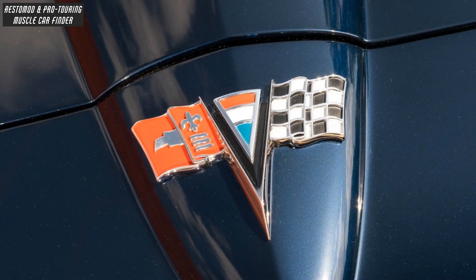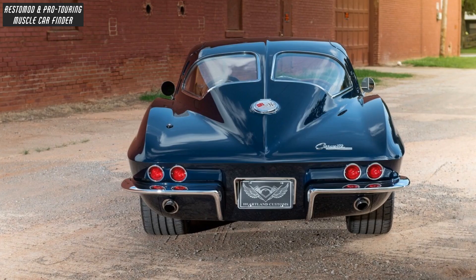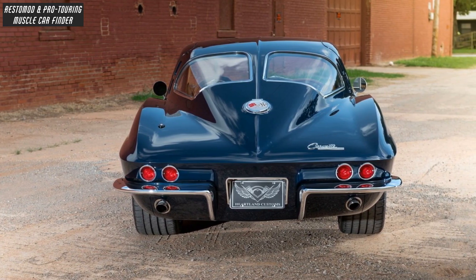And a set of stock exhaust manifolds into a Heartland Custom TIG-Welded 2.5-inch Stainless Pipes and QTP Electronic Cutout System, with the body and gaps massaged to uniform precision then laying down PPG Black Sapphire Paint, and a set of custom rear-wheel tubs to fit the bigger-than-stock wheel and tire setup.